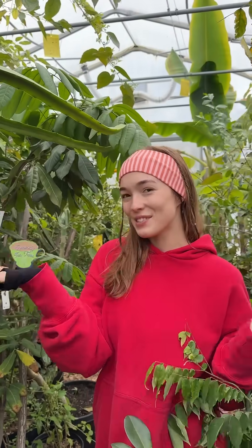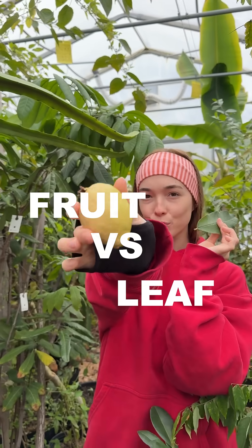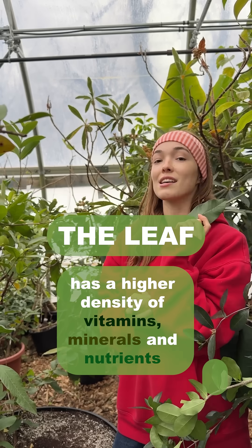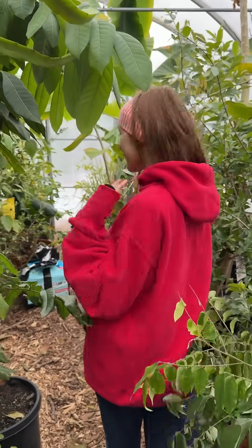Hi everyone, welcome back to Tuesday Tea Time. Today we're discussing leaf versus fruit. As many of you know, fruits are full of fiber and vitamin C, but did you know that the leaf actually has a higher density of vitamins, minerals, and nutrients? Come with me while I show you just a few of our fruit trees and their leaves.